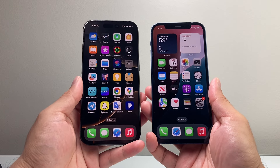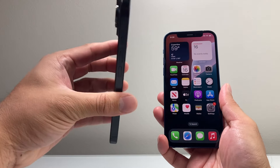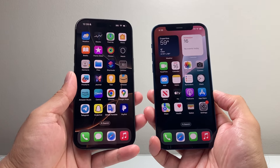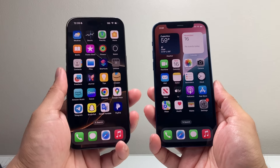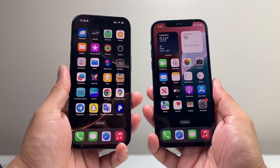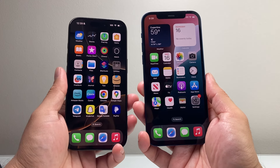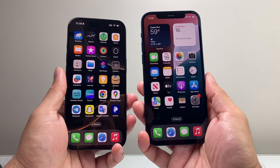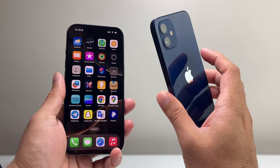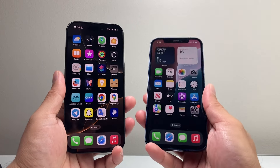The first thing is the size difference between them. The 16 Pro is a 6.3-inch phone, as you can see here, slightly bigger than the 12, which is a 6.1-inch display. Other things you might not see here is the weight between them. The 16 Pro weighs just about 7 ounces or 199 grams, versus the 12, which weighs around 5.78 ounces or 164 grams. So the 12 is much lighter, and we're going to see why because of the body they are built on.